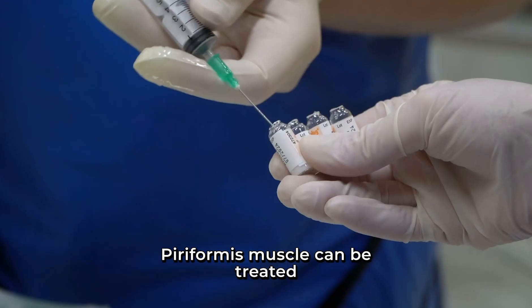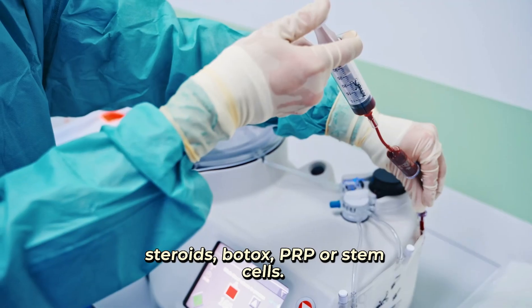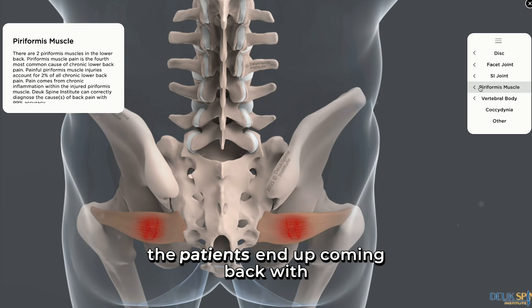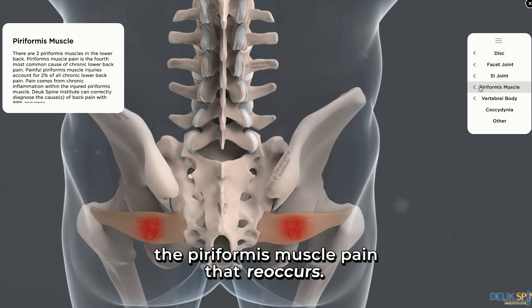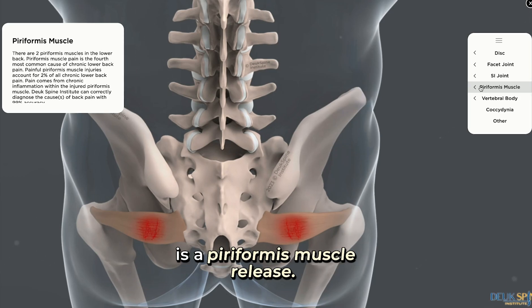Piriformis muscle syndrome can be treated with injections such as steroids, Botox, PRP, or stem cells. However, those injections always wear off and patients end up coming back with recurring piriformis pain. The most definitive treatment for permanent relief is a piriformis muscle release.